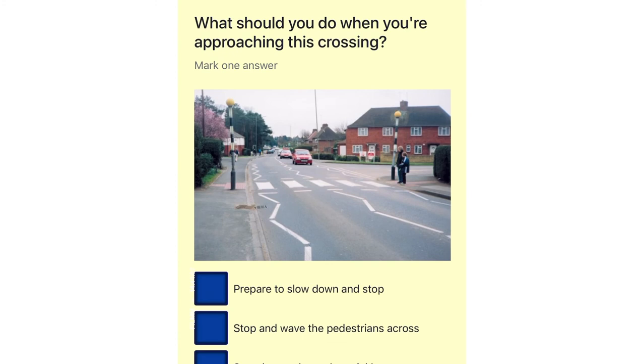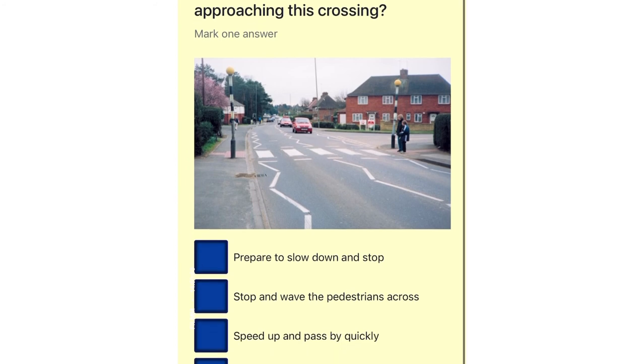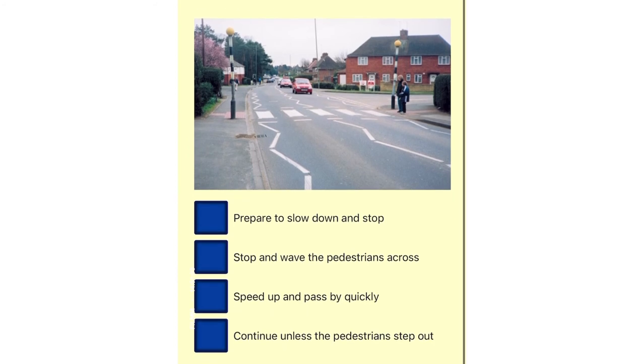What should you do when you're approaching this crossing? Prepare to slow down and stop. Stop and wave the pedestrians across. Speed up and pass by quickly. Continue unless the pedestrians step out.